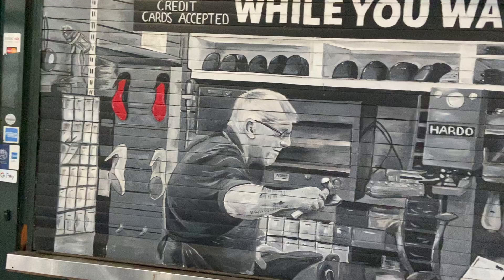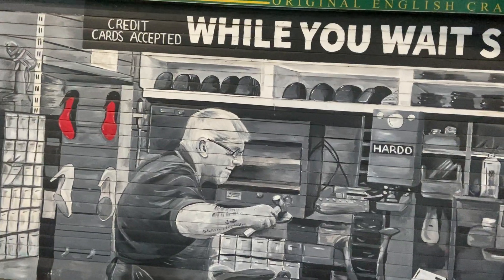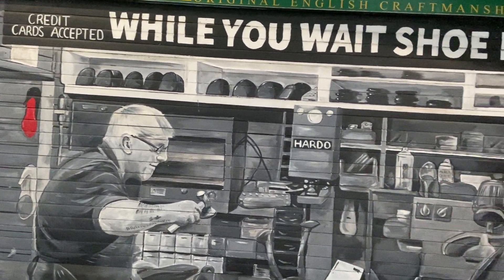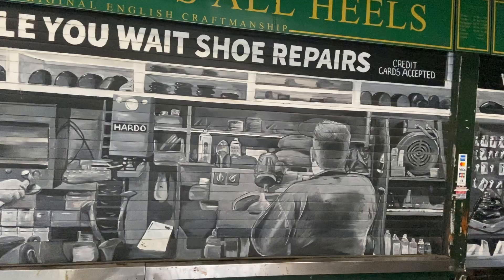Hello everybody. It is Thursday December 24th, Christmas Eve at about 12 noon lunchtime and I'm just outside Liverpool Street station in central London.